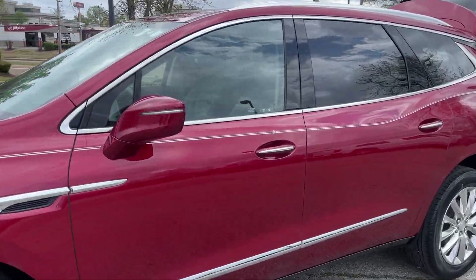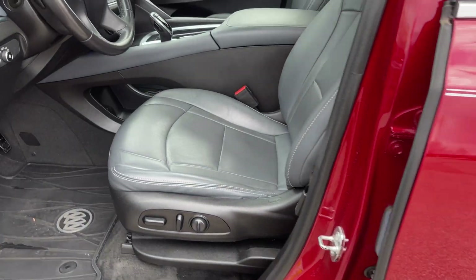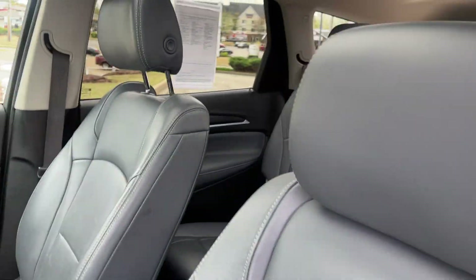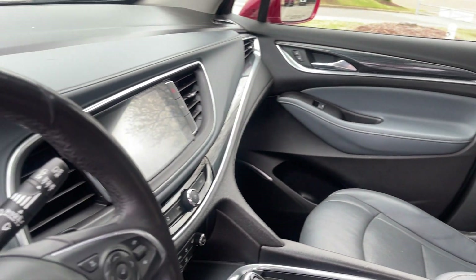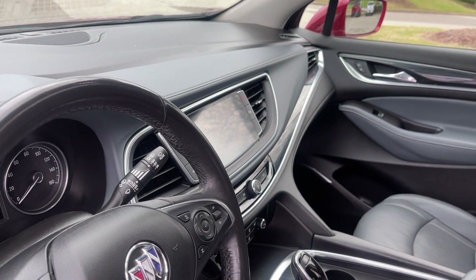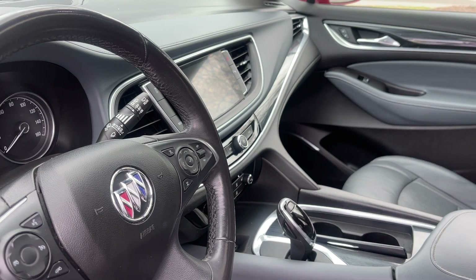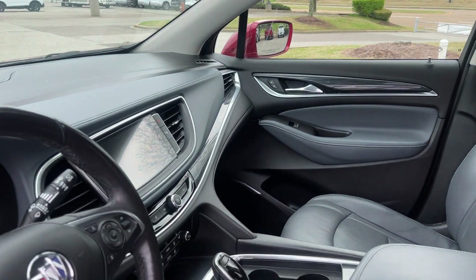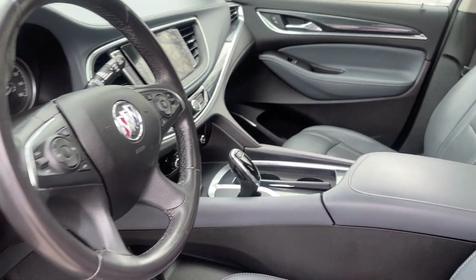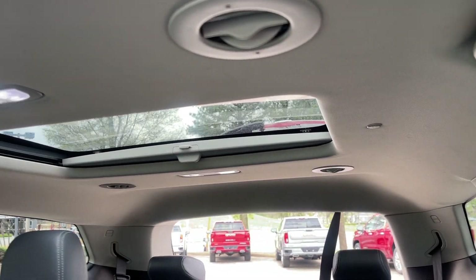Isn't this beautiful? Let's take a peek inside, I think you're really going to like this. Look at that beautiful leather interior. It's absolutely gorgeous — center row buckets, third row seating, OnStar, turn-by-turn directions, backup camera, dual climate control, heated seats, steering wheel controls, and not one, but two sunroofs.